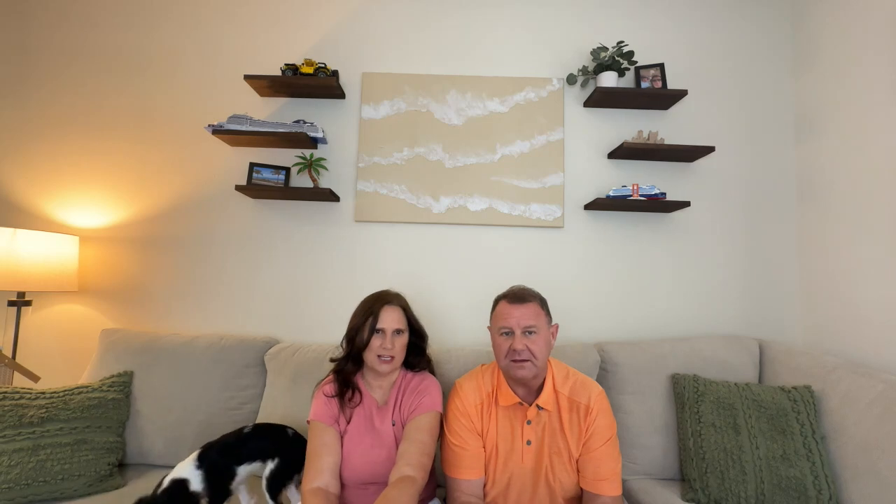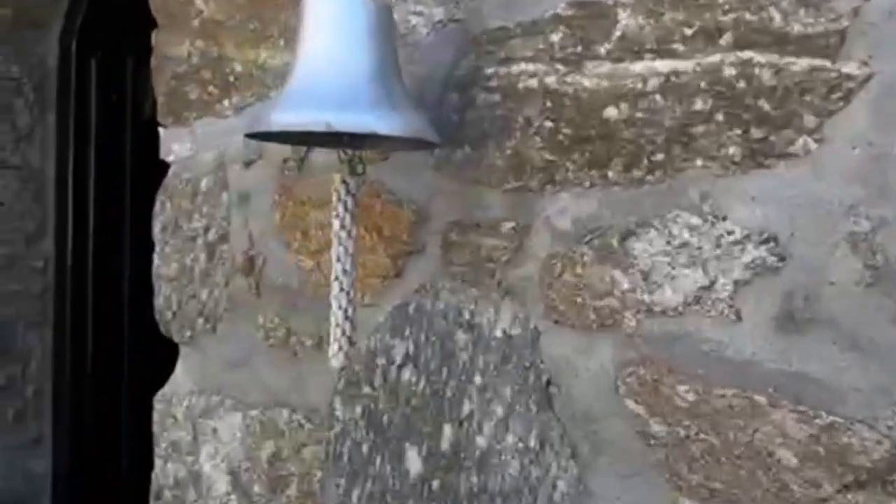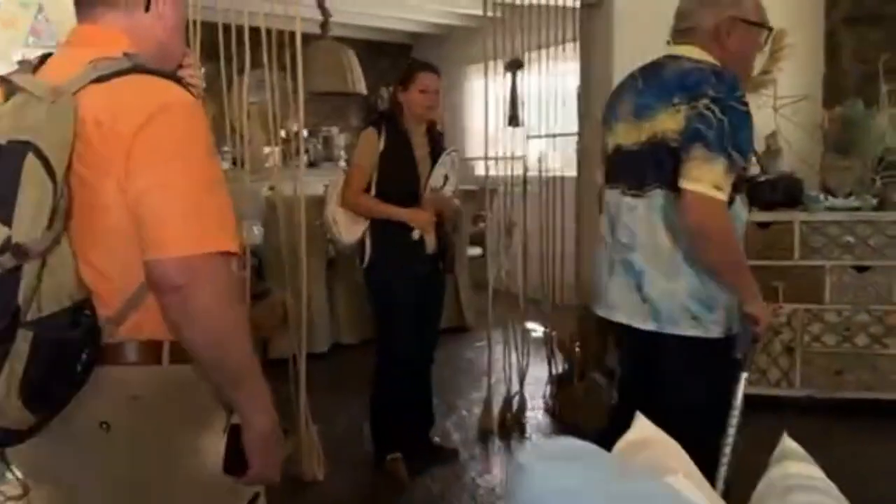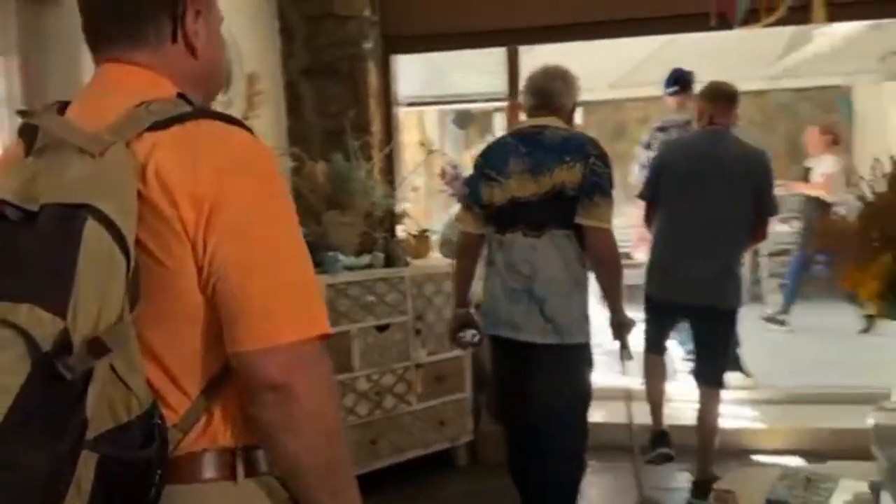So we did an authentic Greek cooking class — a Mykonian Spiti cooking class. And if you are ever in this area, I highly, highly recommend it. Not only will you get some great food at the end of the class, because you do eat what you prepare, but you will actually learn a lot. I learned a lot.